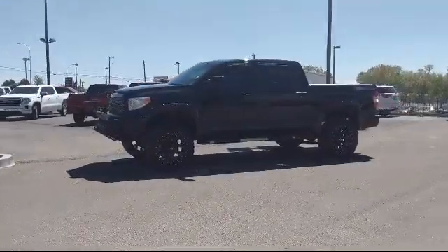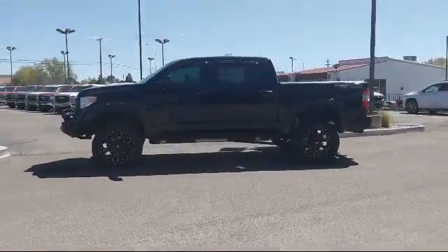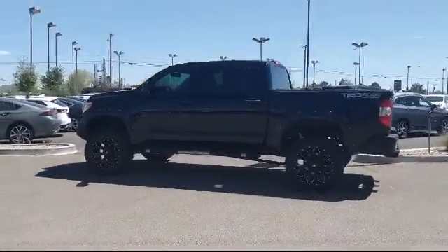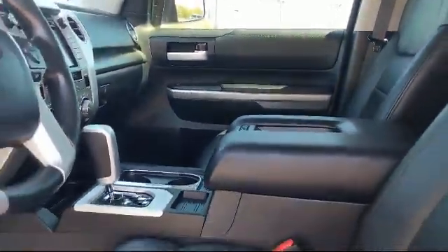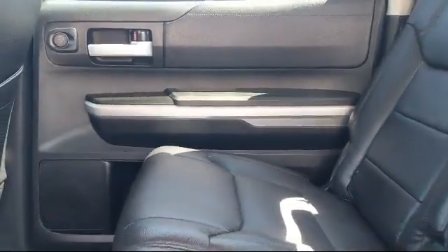The locally owned and operated Octane Buick GMC strives to satisfy our customers' needs when it comes to purchasing or servicing a vehicle. Our friendly and eligible staff treats all of our guests with respect, and we pride ourselves on our fast and transparent purchasing experience. Octane Buick GMC — we're making deals the Octane way.